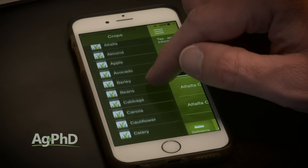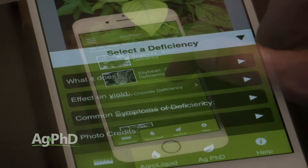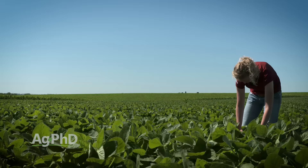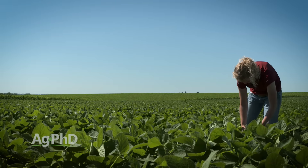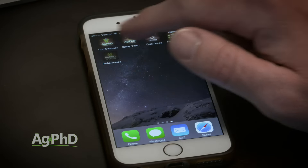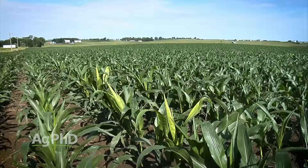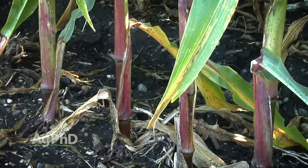We just think that you should download this app, take a look at all these different nutrients that are out there, and really study up on this thing so when you're out in fields you can identify one nutrient deficiency from the next. Just a couple quick tips: when you see nutrient deficiencies up at the top of the plant, it's typically sulfur or one of the micronutrients. When you see a nutrient deficiency on the lower part of the plant, it's N, P, or K.